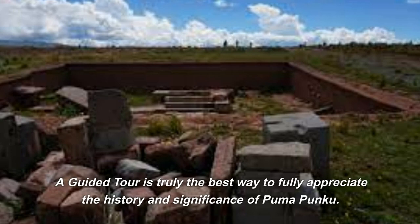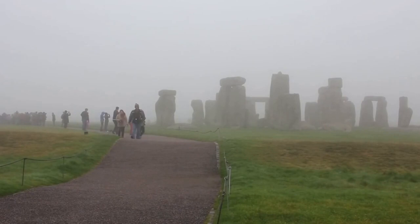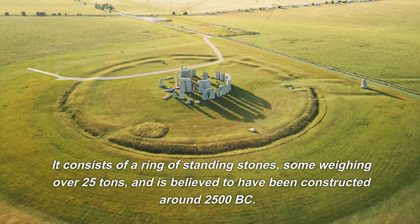Another mystery is Stonehenge in the United Kingdom. Stonehenge is an ancient group of large stones located in Wiltshire. It consists of a ring of standing stones, some weighing over 25 tons, and is believed to have been constructed around 2500 BC. Known as an iconic prehistoric site, it is a popular tourist destination that attracts visitors from all over the world.